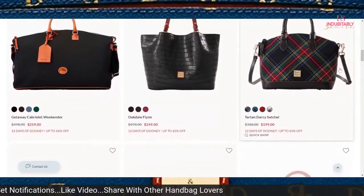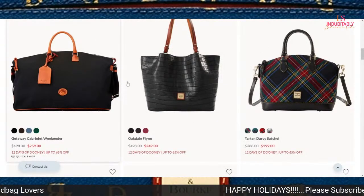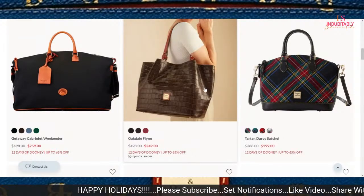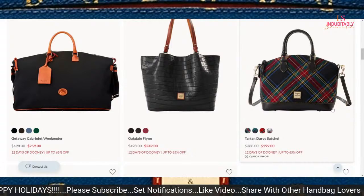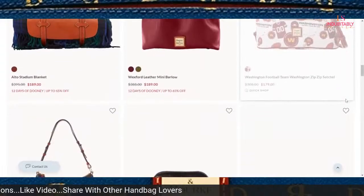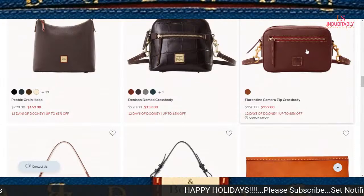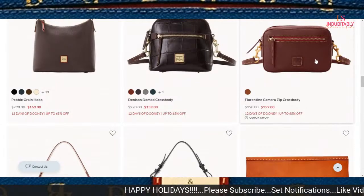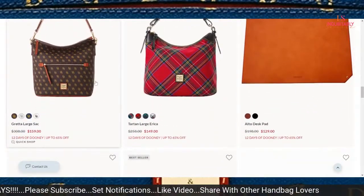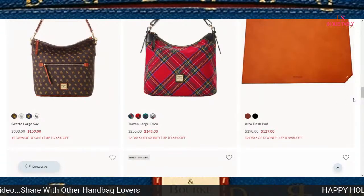The Weekender Getaway Cabriolet — wow — $259. Nice size bag. Oakdale Flynn at $249. I think that is nice. What else do I see that could possibly be a bang for your pocket? The Florentine Camera Zip Crossbody is $159. The Large Greta Sack is $159 as well — you might want to go ahead and add that to your collection.